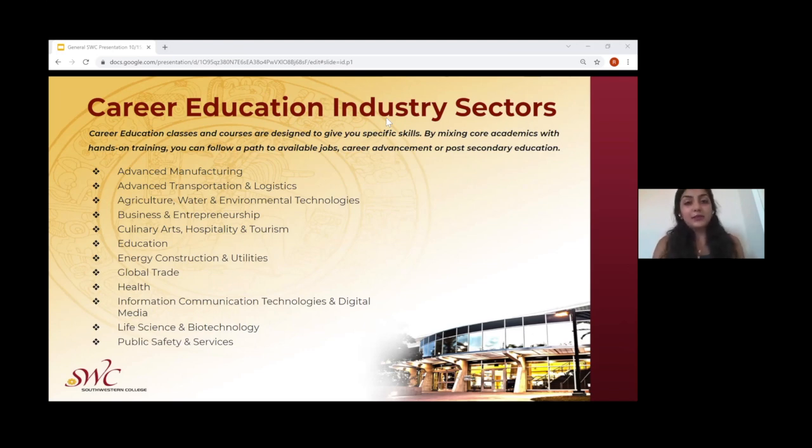There are also career education industry sectors where students can take courses from the career education fields of study they're interested in, which provides them specific skills that can be applied directly to a career. By mixing core academics with hands-on training, students can follow a path to many available jobs and can advance in their careers or their post-secondary education. All the career education industry sectors are listed in front of you.